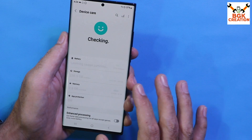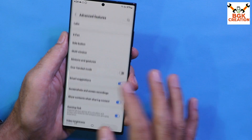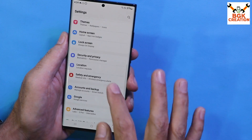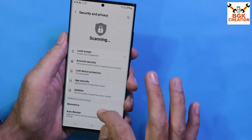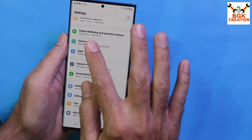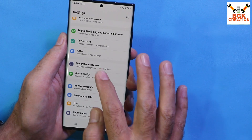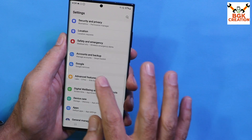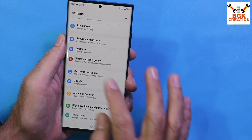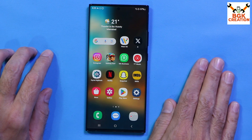Definitely go for this ROM if you want to update from One UI 5.1 to One UI 6, because this ROM feels like you're using stock firmware on the Galaxy Note 20 Ultra. I might be missing some One UI 6 features, but believe me, this is a mostly stable ROM you can use for daily use. Check out all the features after flashing the ROM. Take good care of yourself and wait for the next video.